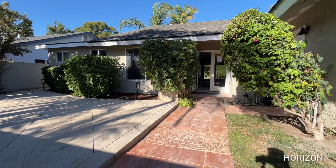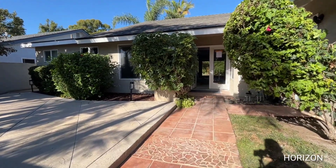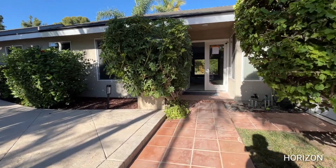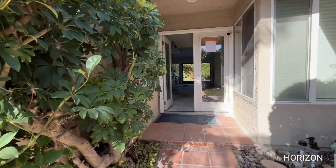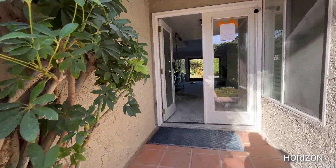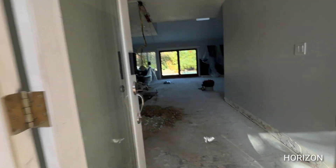Good morning everybody, welcome back to another video from Horizon Construction. Today I'm in beautiful sunny Dana Point, California, another beach city here in Southern California. I'm gonna take you guys inside for a tour and show you guys what we're doing with this project at this location.